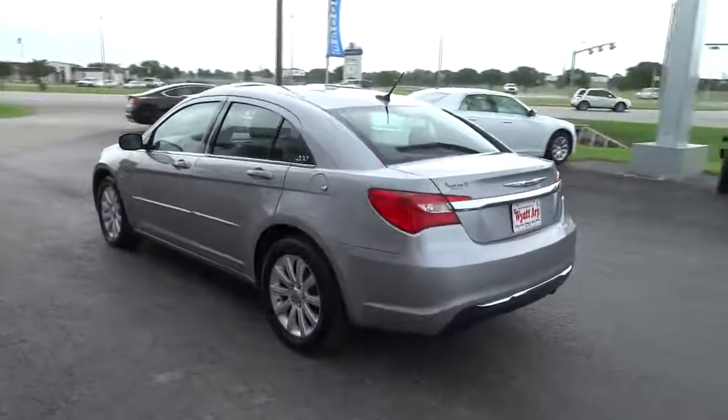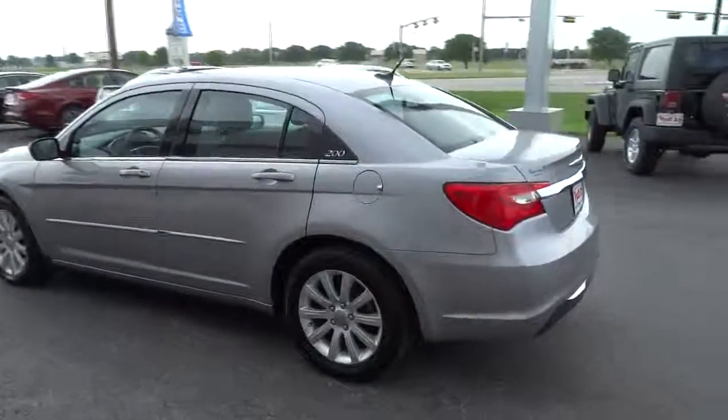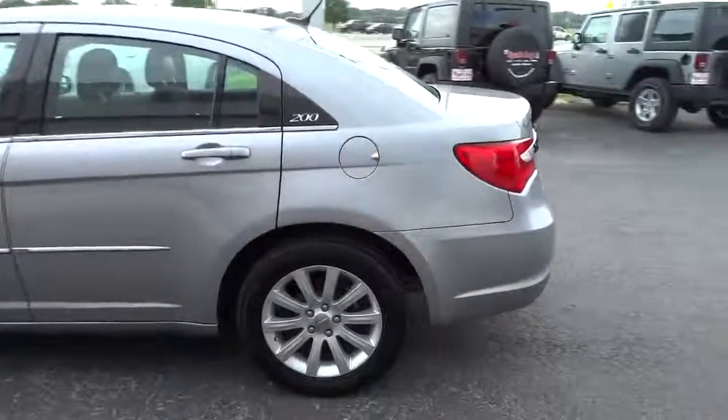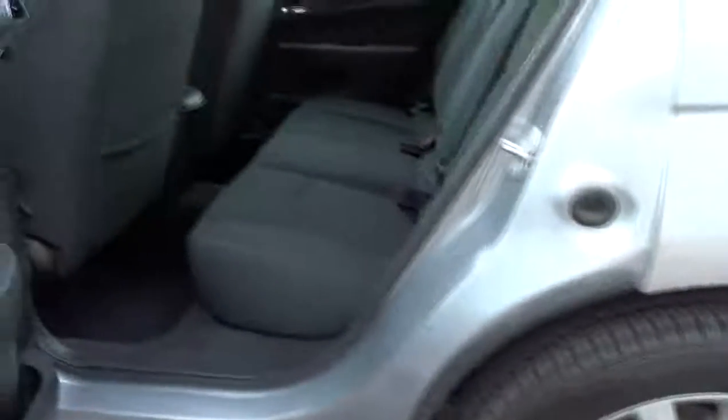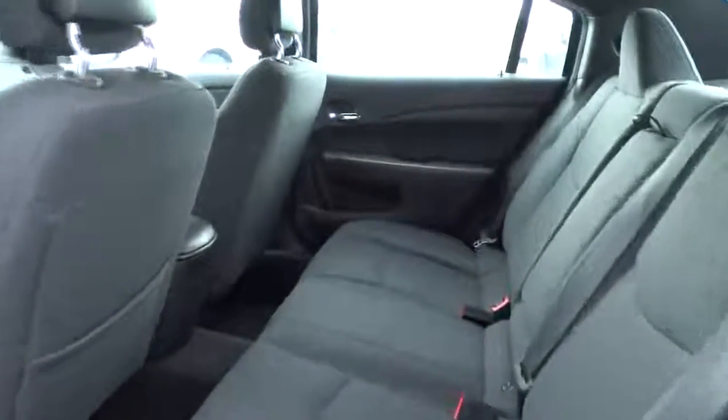Stability control, traction control, steering wheel audio controls, anti-lock braking system, air conditioning, power steering, driver airbag, adjustable steering wheel, keyless entry, four-wheel disc brakes, and cruise control.